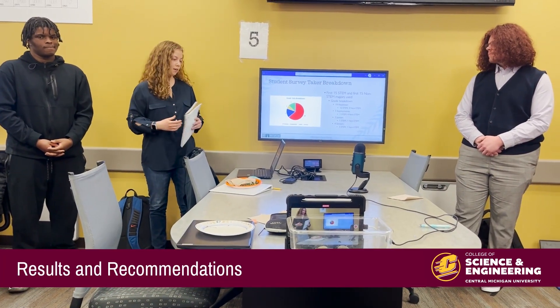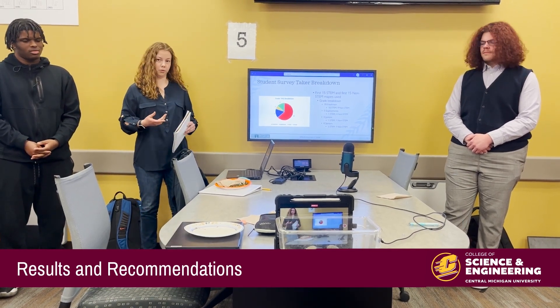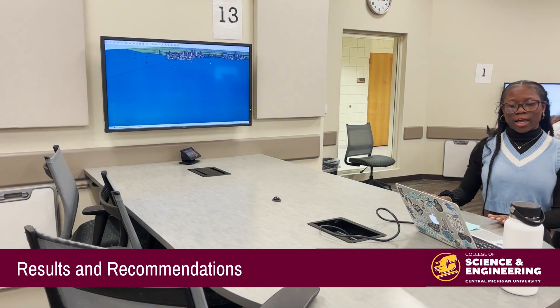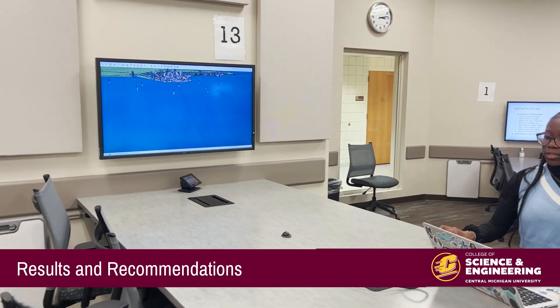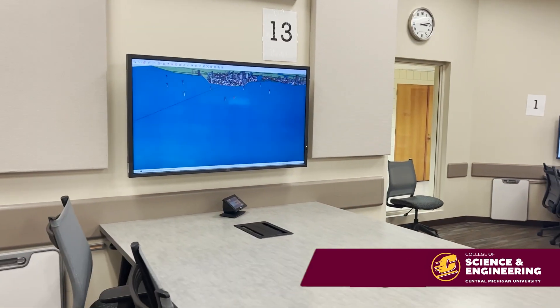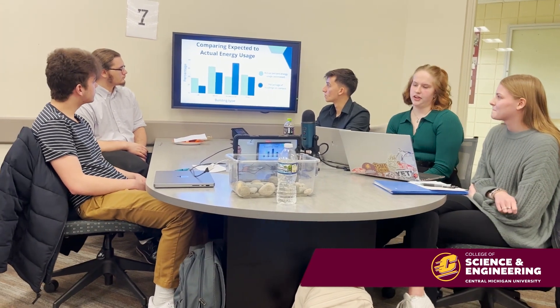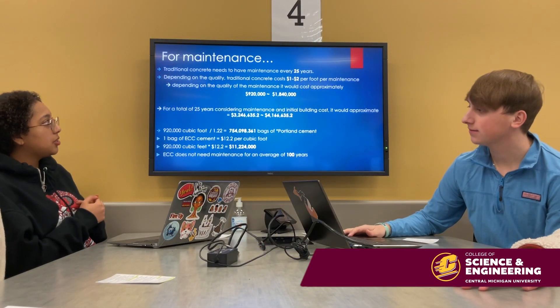Students used the data and research they collected to share recommended systems, technology, materials, or next steps — in a variety of ways. Some used physical or computer models; others walked through the results of their calculations, data sets, and implications. ECC is more durable than regular concrete, as seen in this stress-strain graph. Using the data calculated for the pie chart, we created a bar graph. Solar panels didn't require a whole lot of maintenance — every 25 years we need to maintain concrete made by traditional cement. To answer our research question: there is potential for geothermal energy usage in Michigan.